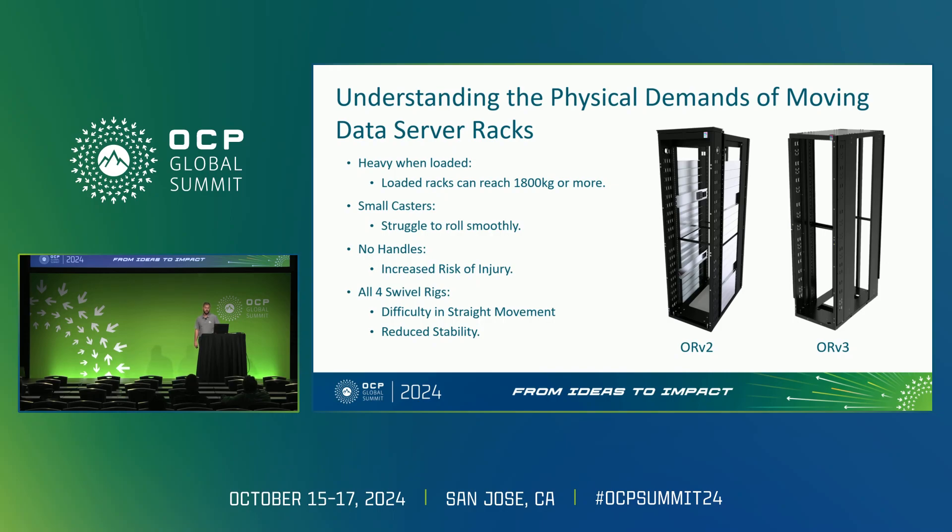Understanding the physical demands of moving data server racks — there are many challenges when manually attempting to move server racks. These can be very heavy, often exceeding 1,800 kilograms when fully loaded. Most are equipped with small casters which not only struggle to roll smoothly but are also prone to developing flat spots over time.